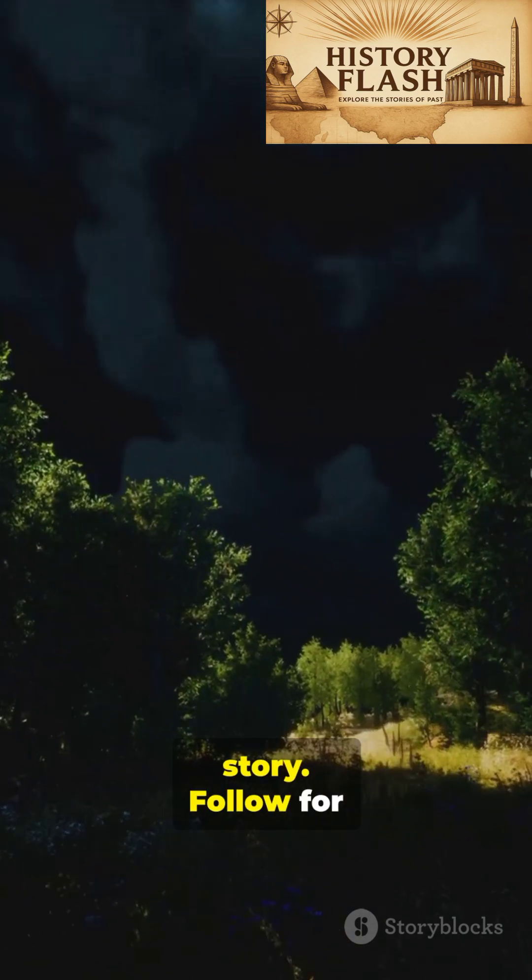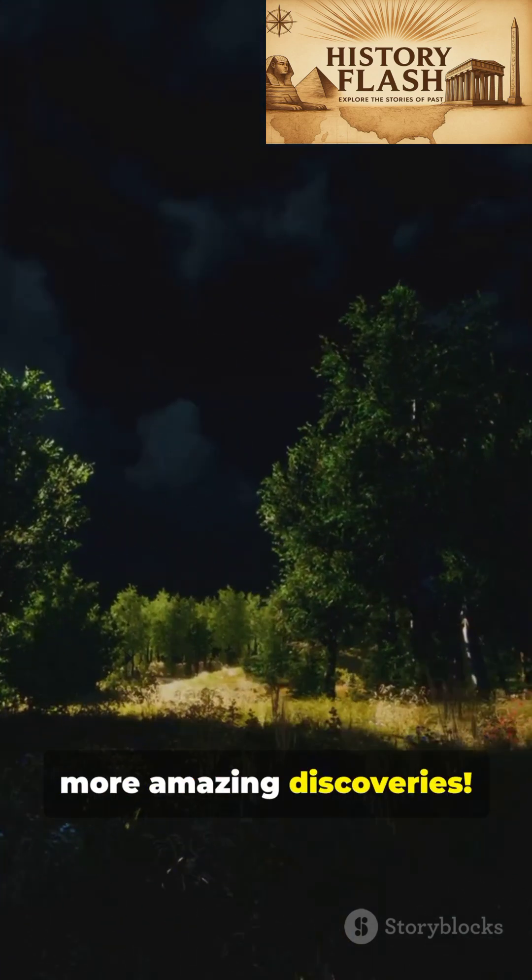This is History Flash, where science meets story. Follow for more amazing...